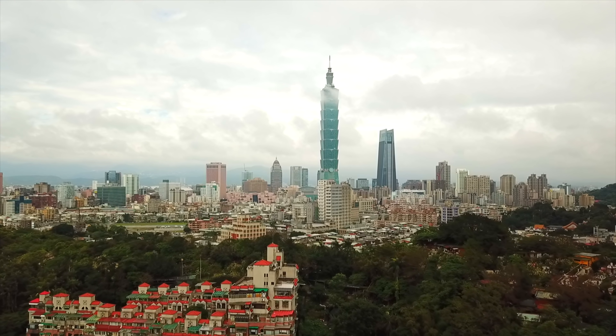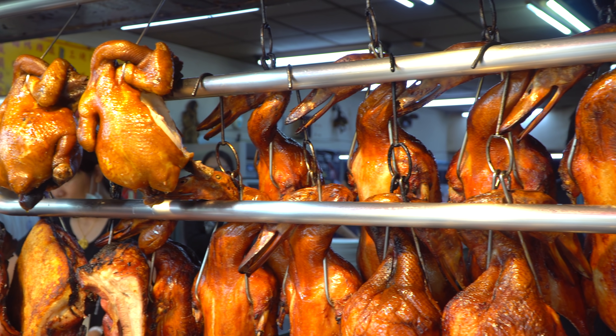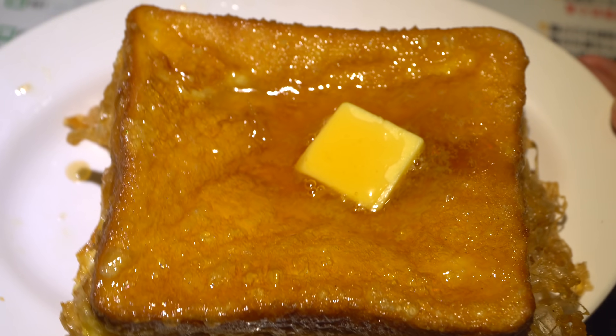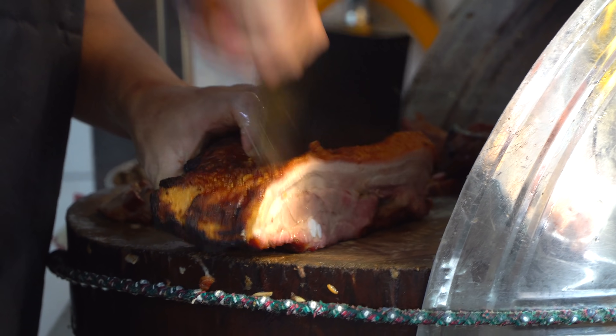In our first episode today, we are taking you to Hong Kong. With this close proximity to Taiwan, we are blessed with some really authentic Cantonese street foods. We're going to be doing a full day of eating Hong Kong style foods — some dim sum, classic roasted meats, and all kinds of street foods. It's going to be a really great episode. So make sure you stay tuned until the end. Let's go.